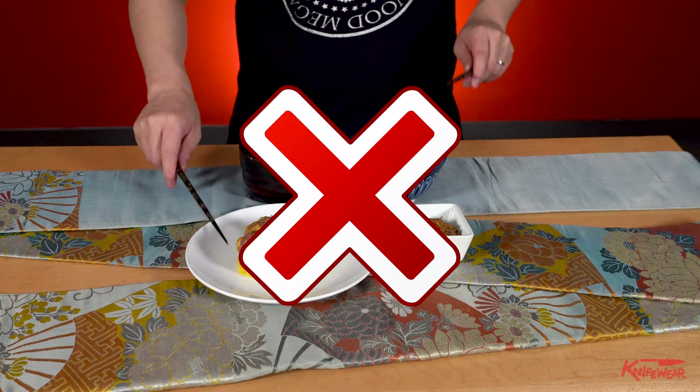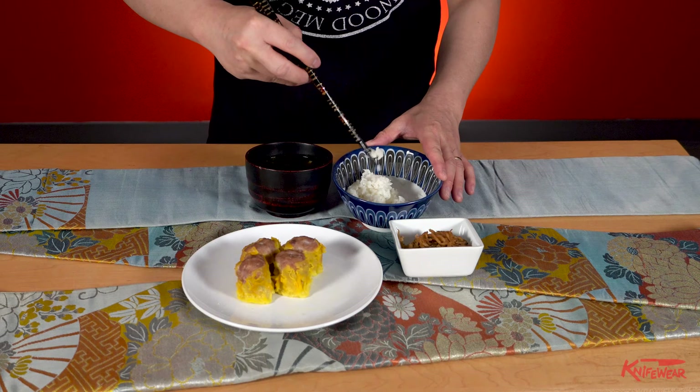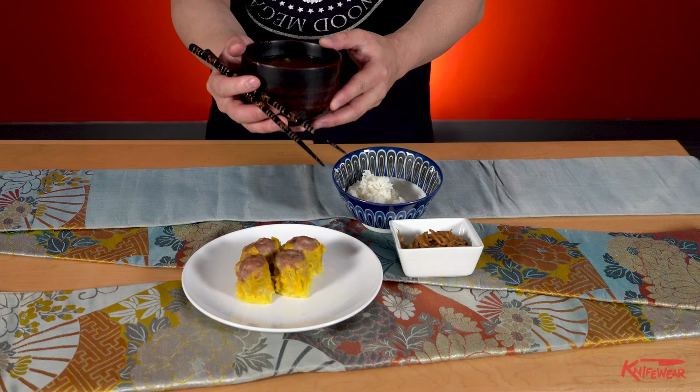Tatakibashi — tapping your chopsticks on the bowl. Hotokibashi — sticking chopsticks upright into food. Seseribashi — scraping the food against the plate. Mochibashi — holding the plate while you have chopsticks in your hand.